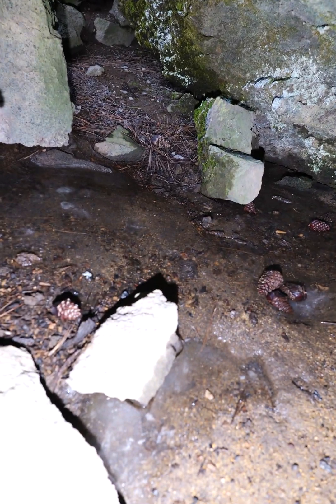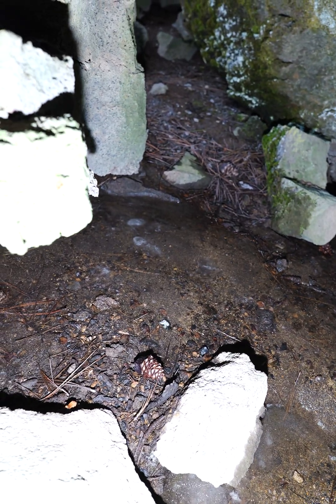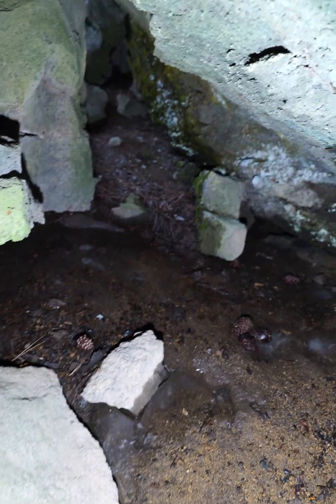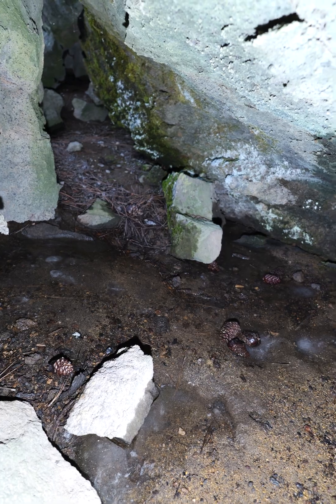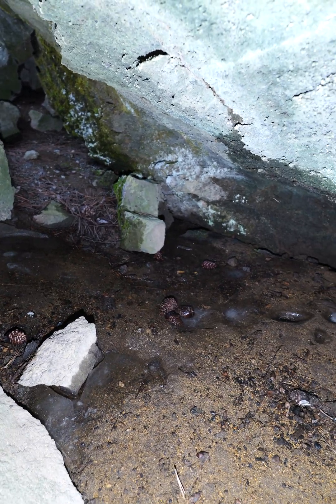It's 70 degrees outside, super warm, but there's ice all over the floor here — well, a big patch of ice. I'd like to come out here in the winter, but they don't plow the roads, so you'd be hiking or snowshoeing 20 miles. Good luck with that.